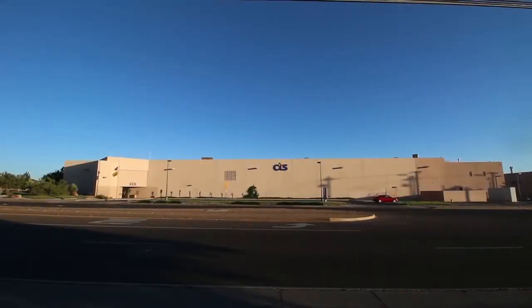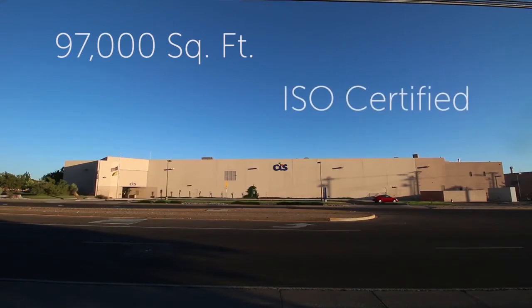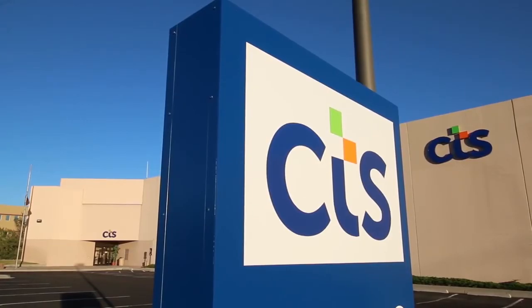CTS Corporation's Albuquerque, New Mexico location is a 97,000 square foot ISO certified facility for the production of polycrystalline piezoelectric materials and RF ceramic components.